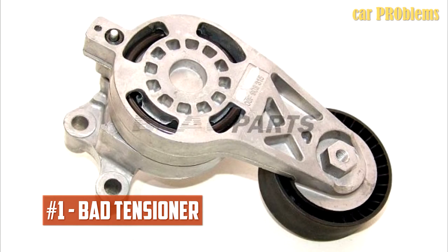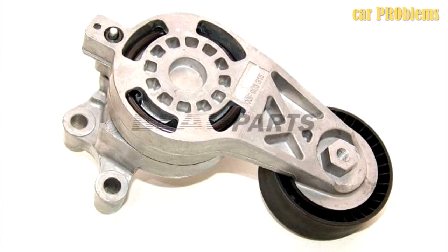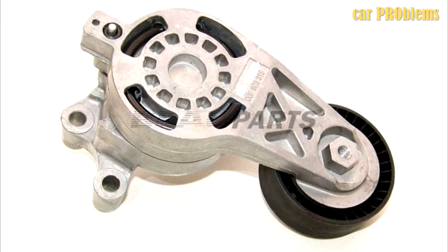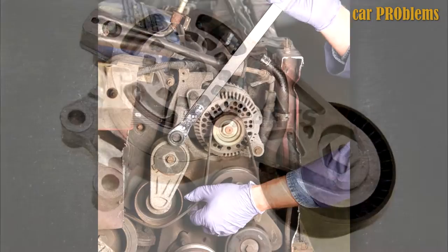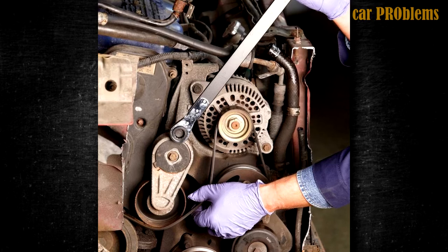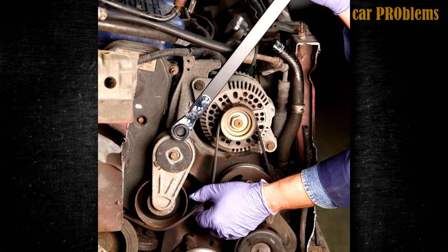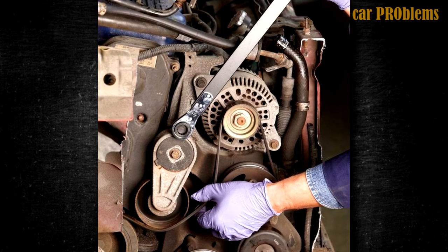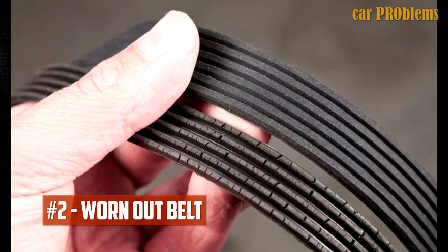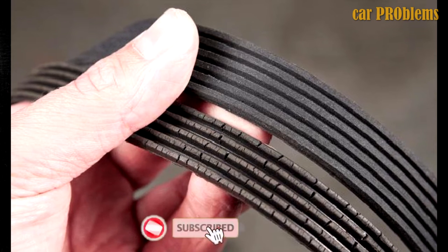Bad Tensioner: A drive belt tensioner is required to control the serpentine belt. It's a special pulley with a pivoting function that can be adjusted to guide the belt. When the tensioner malfunctions, the belt cannot be held as tightly as it should be. Strange noises will start as the belt comes loose, and they may get worse as you press the gas pedal. If the belt becomes too slack, it may come off and cause damage.